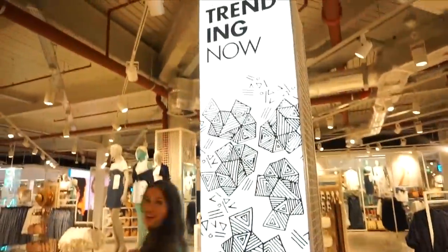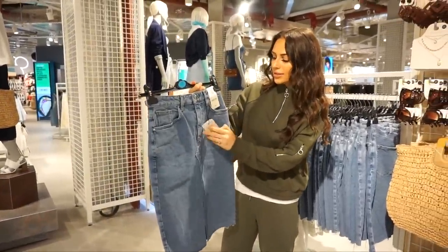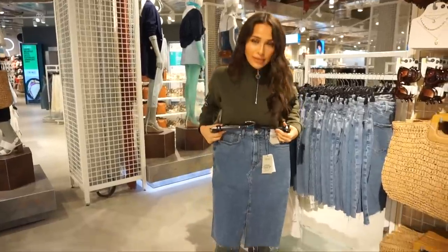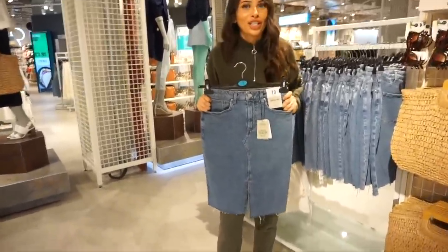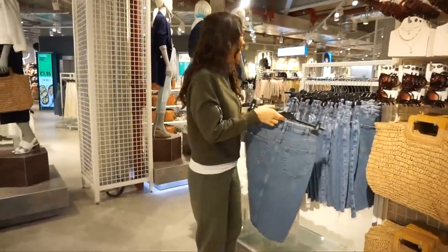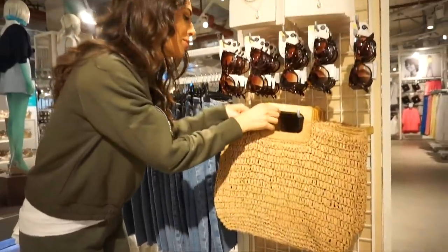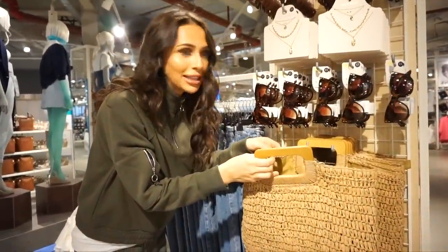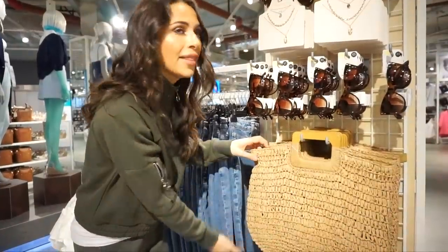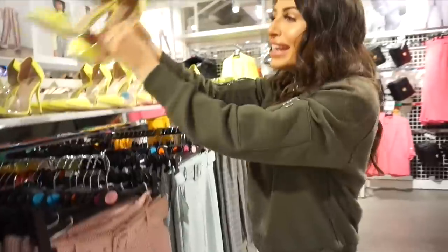Let's see what's trending. We've got a midi skirt in the denim section — 12 pounds, nice little slit, and it's stretchy. Right next to it, look at this bag! This sand bag is 10 pounds, and it's really in with denim right now. I love it.